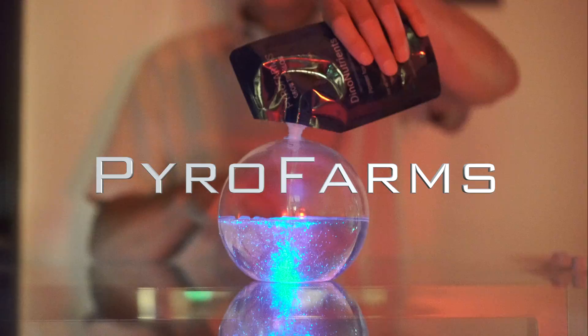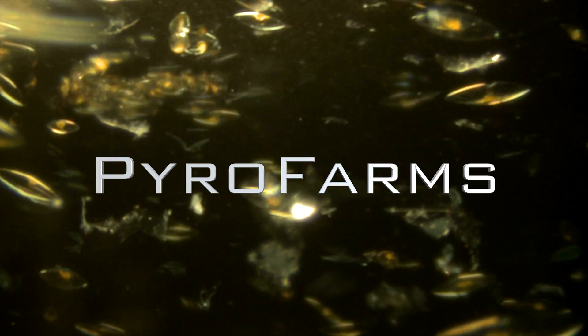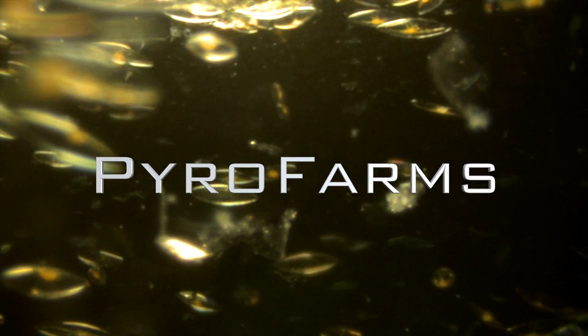Thank you for watching. Please like and subscribe to learn more about pyrodino care and maintenance.